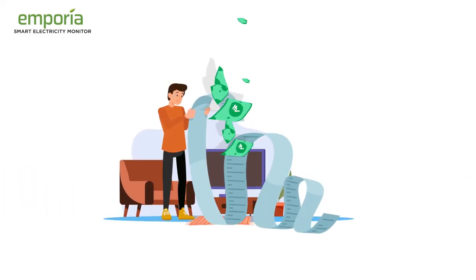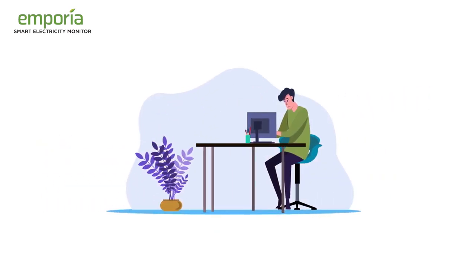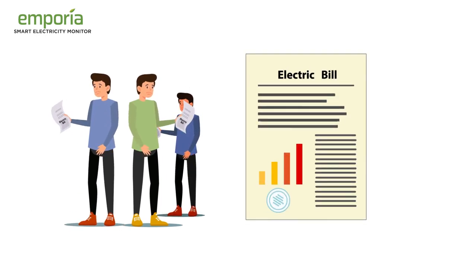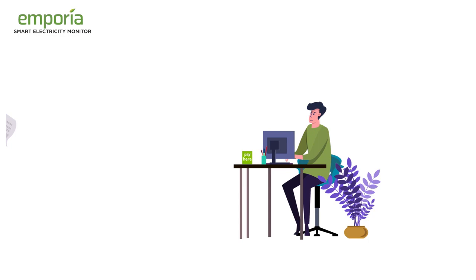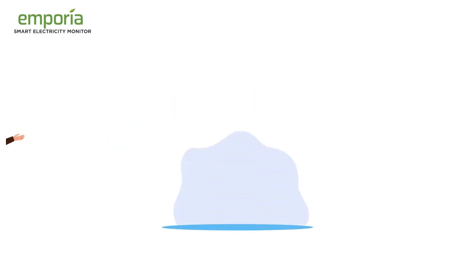Wondering why your electricity bills are so high? Is it a faulty meter? Anyone misusing when you are away from home or work? Well, you are not alone who is thinking so. With no choice but to pay such inflated electricity bills, worry no more.